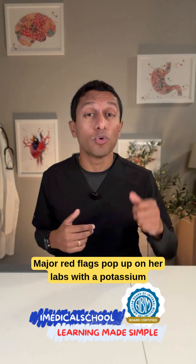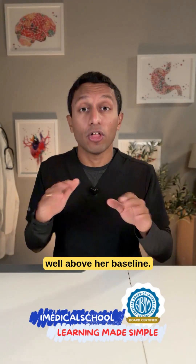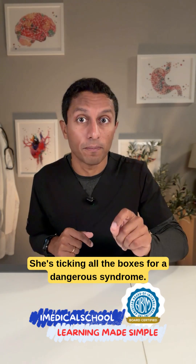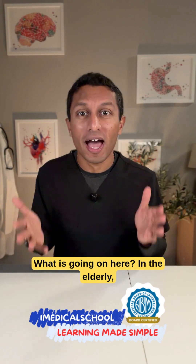Major red flags pop up on her labs with a potassium of 5.8 and a creatinine of 2.1, well above her baseline. She's ticking all the boxes for a dangerous syndrome: GI symptoms, neurological changes, cardiac instability. What is going on here?